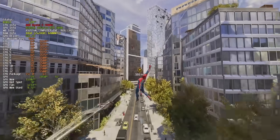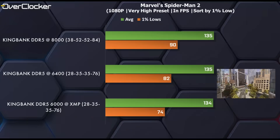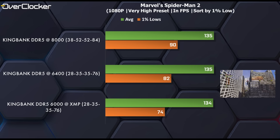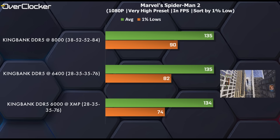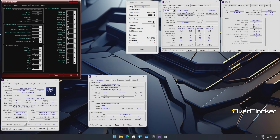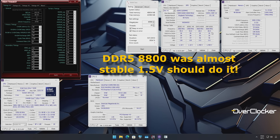Finally, we have Marvel's Spider-Man 2, which is also GPU-bound where the average frame rate is concerned. However, note how DDR5-8000 has much higher 1% lows. Interesting in all this is how DDR5-8000, not tuned to the same degree as the 6400, delivers largely the same performance. And in fact, I'd wager that with sub-timings tuned, DDR5-8000 could be faster.